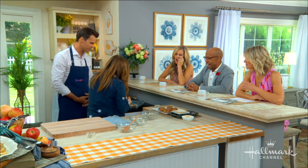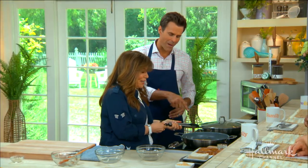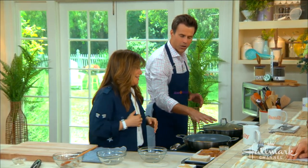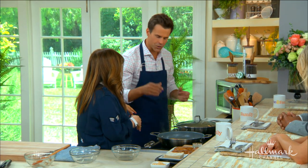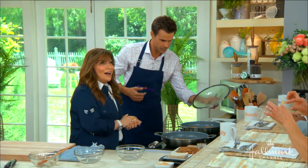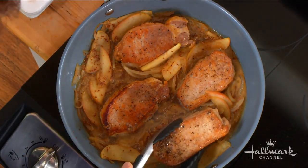This is such a retro recipe — growing up, everyone ate pork chops and applesauce, like on the Brady Bunch! You leave the pork chops out; those are done. Just let the mustard and apple cider vinegar incorporate for about a minute, and then you're done. The apples should be well softened after 12 minutes — that's the magic of the recipe.